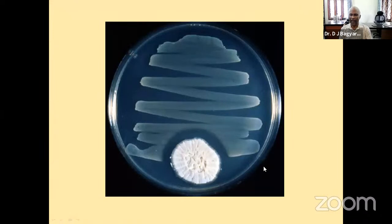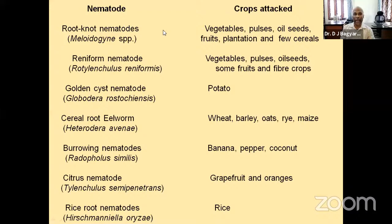I've shown a petri plate illustrating how we test the antagonistic activity of an organism. In and around Bangalore, nematodes are becoming a serious problem, especially on a variety of crops — vegetables, pulses, fruit crops, plantation crops, oilseeds and so on. The root-knot nematodes, mainly Meloidogyne incognita and Meloidogyne javanica, are the two species found in and around Bangalore.